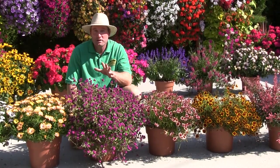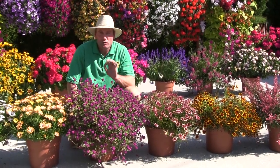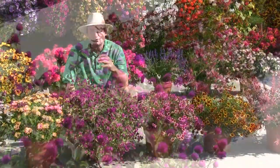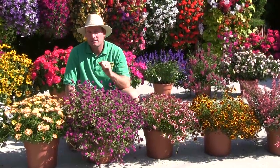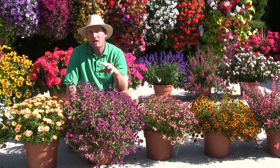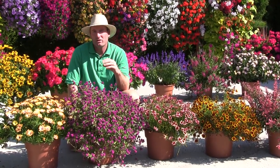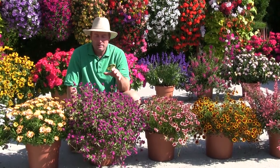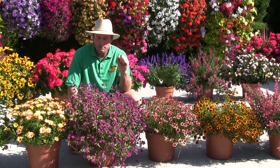Here's something new and exciting — it's a variety of gomphrena done from cutting, so a lot stronger in the root zone than your typical seed varieties. We used to do gomphrena from seed a while back, but it's not the easiest plant to grow in wetter conditions. They're very drought tolerant, which makes them great for our climate in the summer.